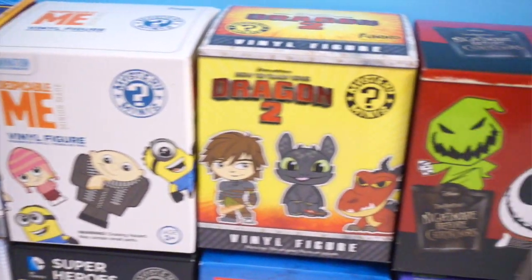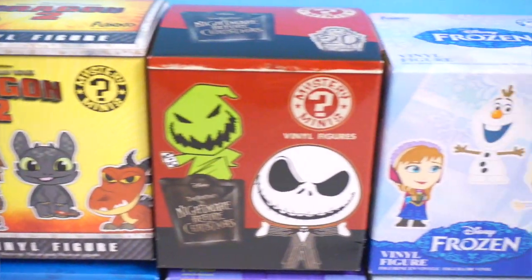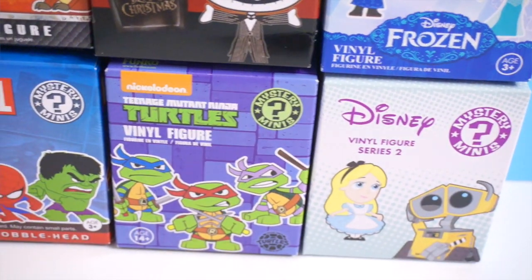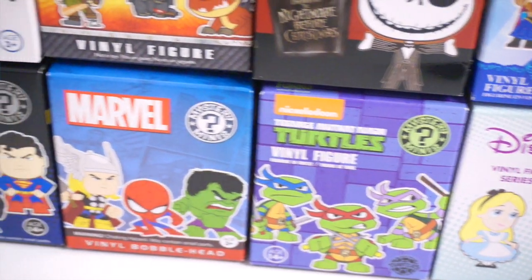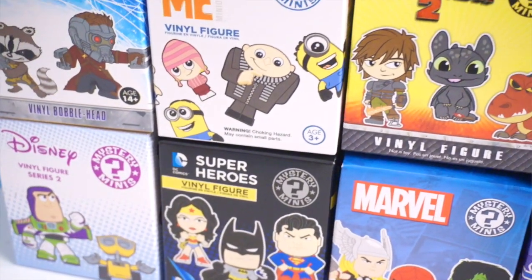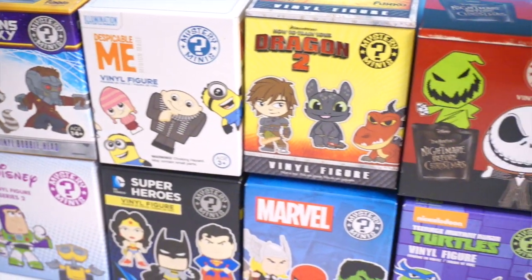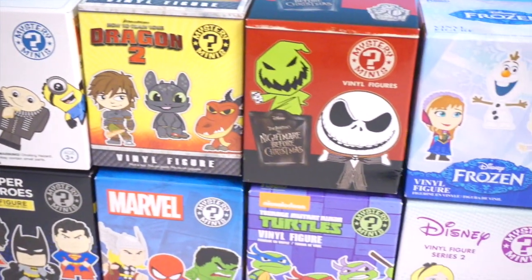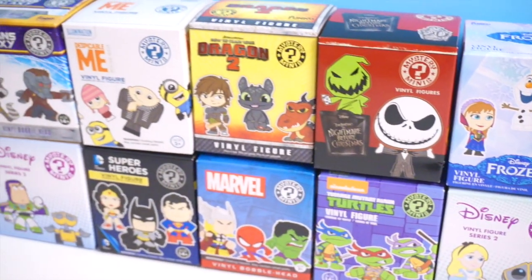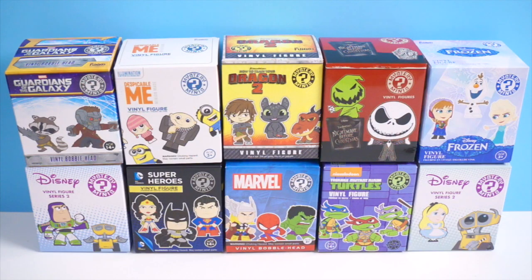Hi guys, Lastic here. Today I am here to open 10 Funko Mystery Minis. Many of you guys requested me to do a Funko Mystery Mini only blind bag opening, so here I am. I have 10 different ones. For those of you who are thinking that I have two series, two Disney blind boxes, I actually have two different versions — one is a San Diego Comic-Con exclusive and the other one is a regular one. So without further ado, let's get started.